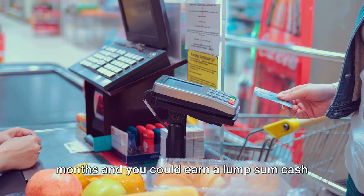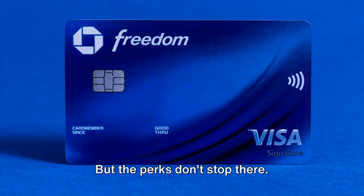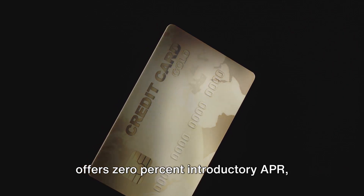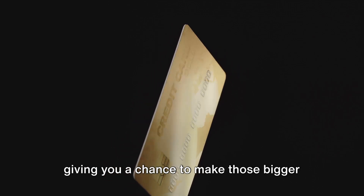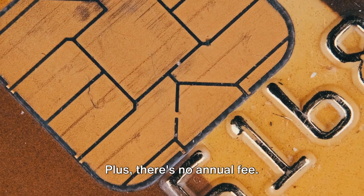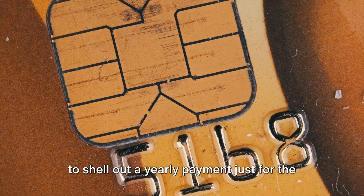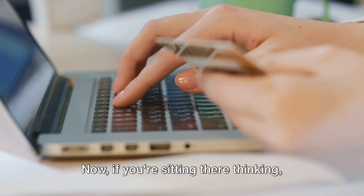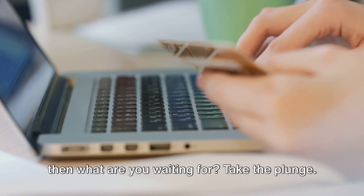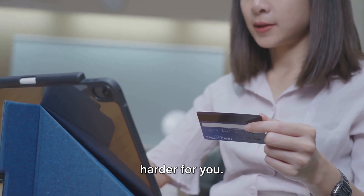And let's not forget about that fantastic bonus offer for new cardholders. Spend a certain amount in the first three months and you could earn a lump sum cash back bonus. Now that's what I call a warm welcome. The Chase Freedom Unlimited card also offers 0% introductory APR, giving you a chance to make those bigger purchases without immediately feeling the pinch. Plus, there's no annual fee — you get all these benefits without having to shell out a yearly payment just for the privilege of using the card. Apply for the Chase Freedom Unlimited card and start making your money work harder for you.